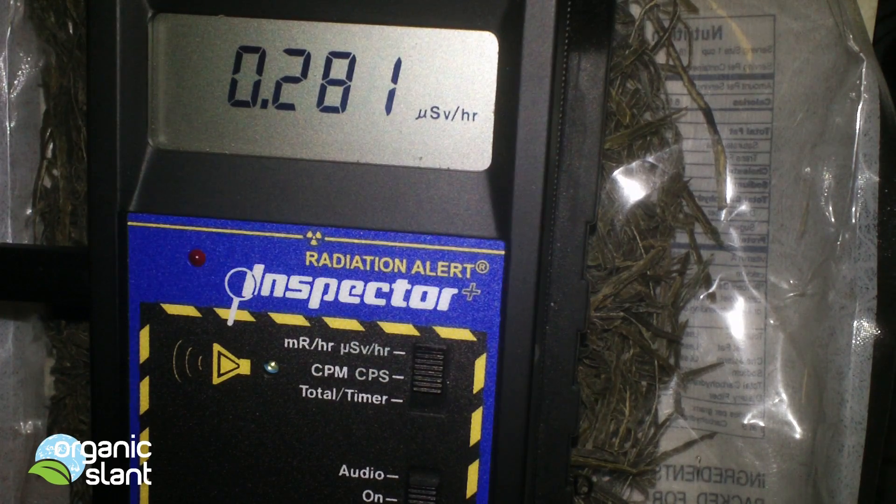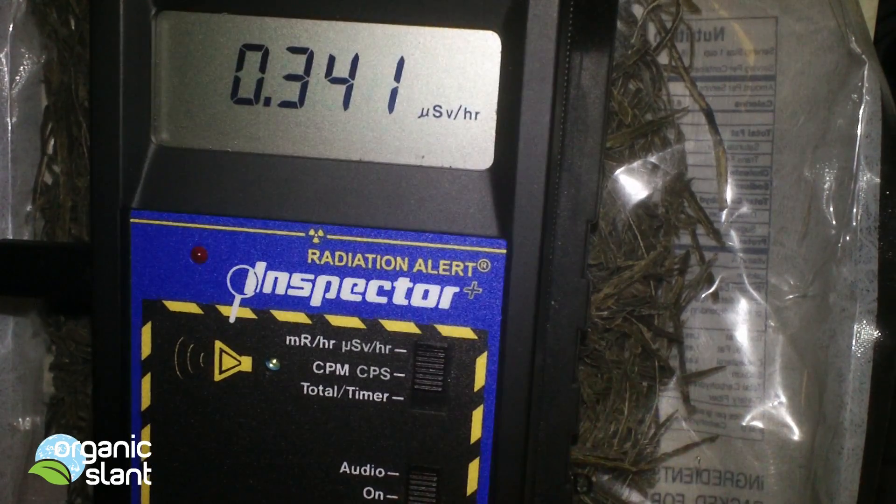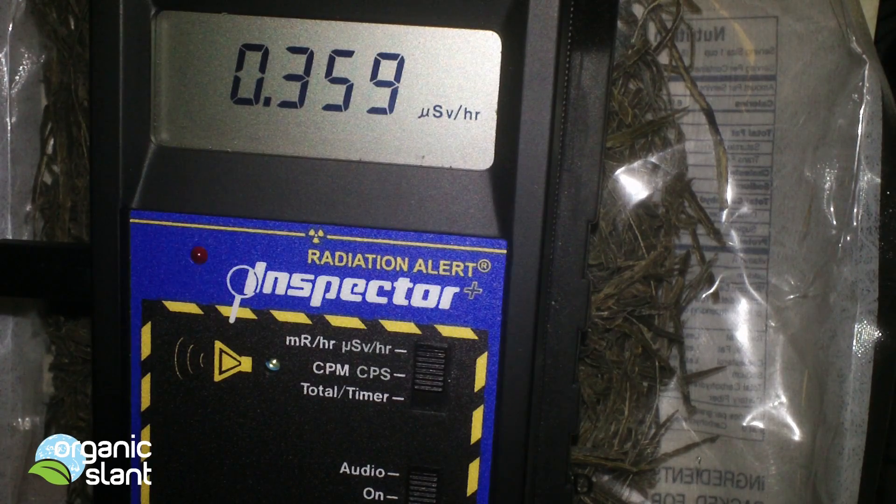Another thing: I'm no longer doing my testing in my bedroom. I was wondering about bringing all these radioactive food products into my room, so now I do it outside by the garage.